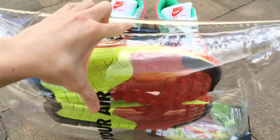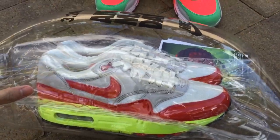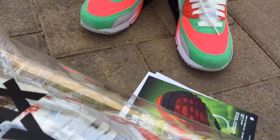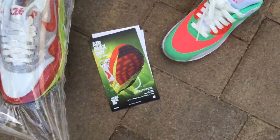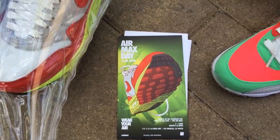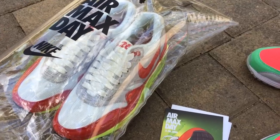So yeah guys, what do you think about these? What Air Max are you wearing for Air Max Day today? And tell me what you think about the IDs too. Here's a little picture of the invitation for tonight's event. I'm super excited, and I will have video footage of tonight's event as well. Alright guys, talk to you later. Peace.